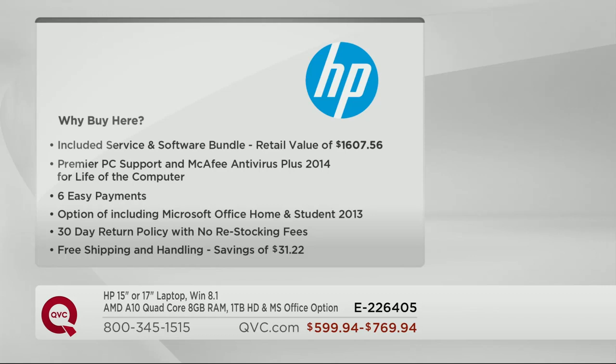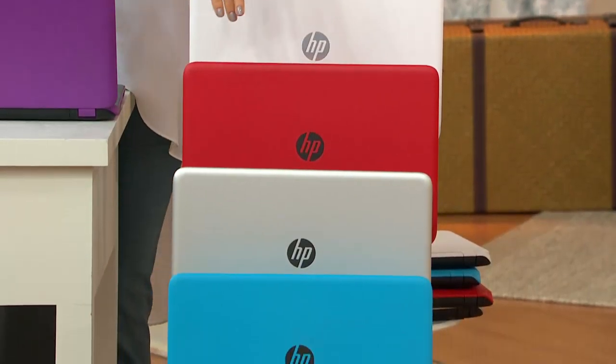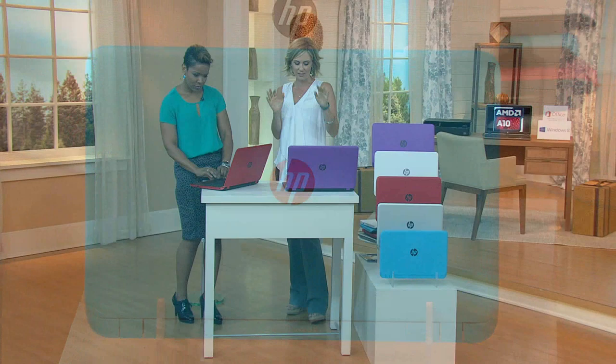Your today's special value price is between $599 and $769.94 with free shipping and handling. Honestly, the hardest decision is purple, white, red, silver, or blue. They're all great, and it's a really fun, industrial feel to it.